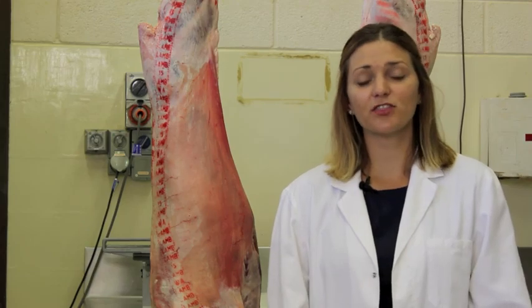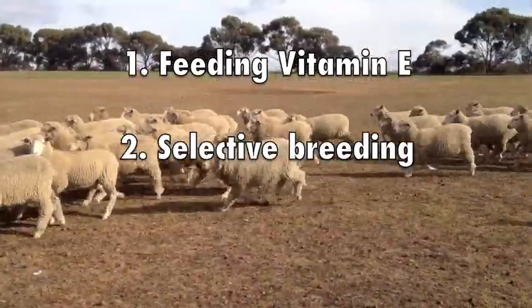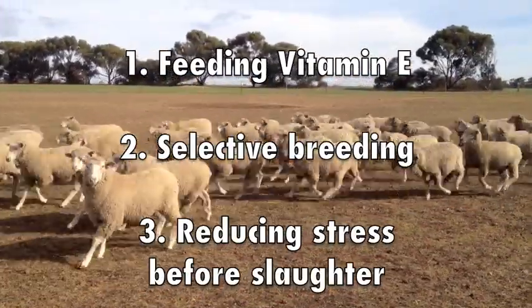My research has identified three key factors to fix this problem. One, feeding the antioxidant vitamin E. Two, by selective breeding. And three, by reducing the stress of lambs before slaughter.